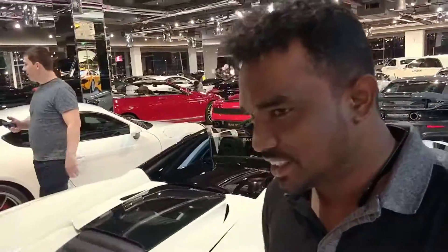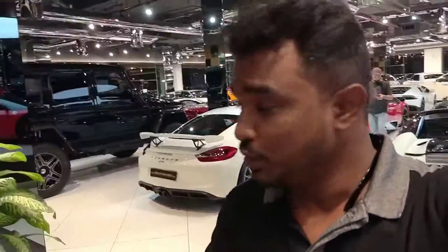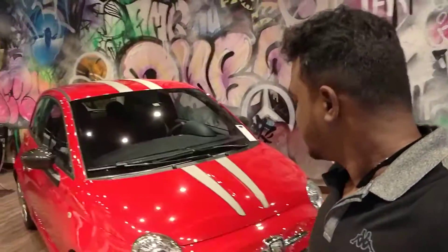I never thought that now I would touch these cars. I never ever thought I would get into this showroom and get an opportunity to take a video like this.